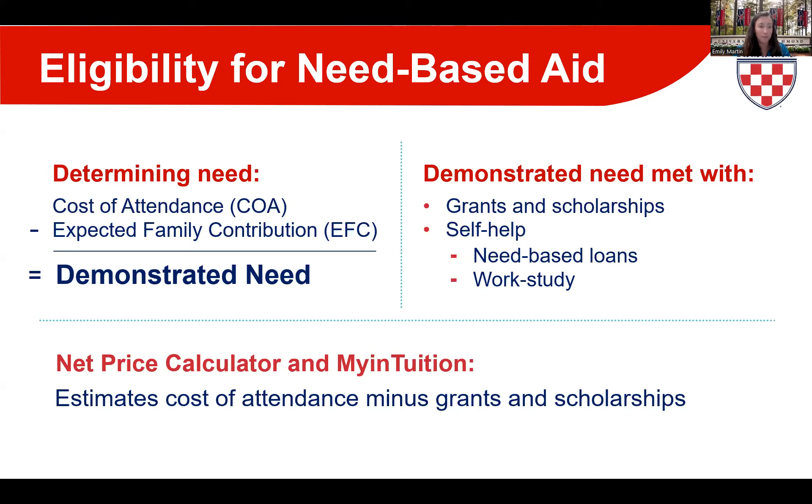Once your demonstrated need is determined, we set up a package to meet that need 100% — mostly grants and scholarships, plus a capped self-help portion. Self-help consists of your need-based loan eligibility from your FAFSA and your federal work-study eligibility. The self-help amount in a student's first year is $5,000, typically consisting of $3,500 in a subsidized loan and $1,500 in federal work-study. This increases to $6,000 as a sophomore and $7,000 as a junior and senior.